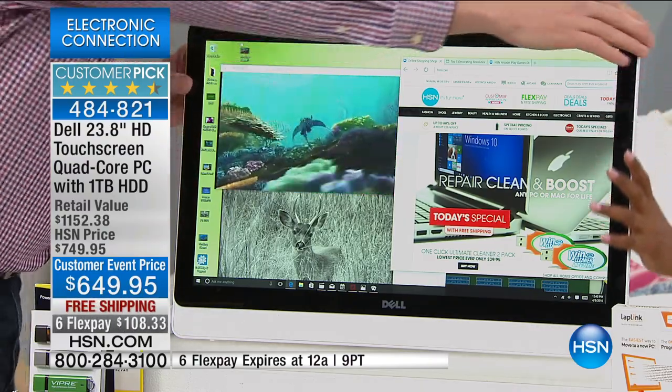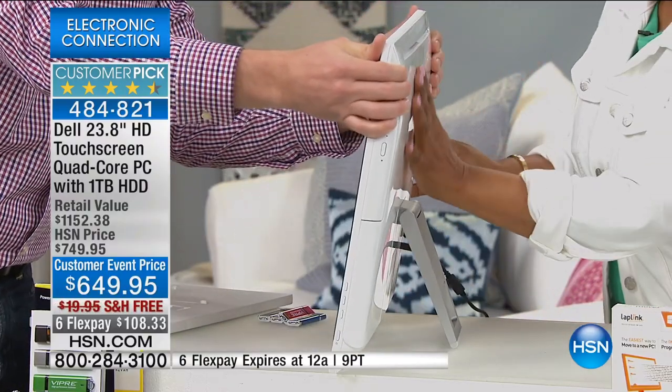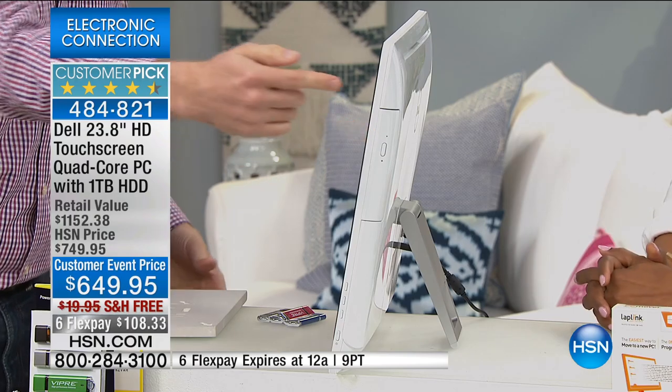You heard me say all-in-one — I love this. Because when I turn this thing to the side, look at this — that's all there is to your brand new Dell. Isn't that gorgeous? That is it. Your processor's in there, your hard drive's in there, your DVD burner is in there.